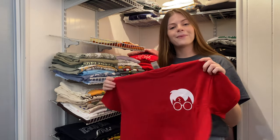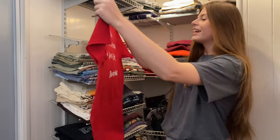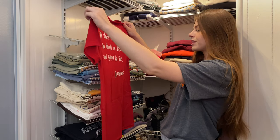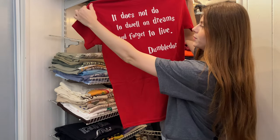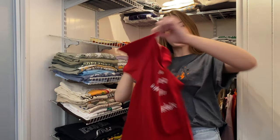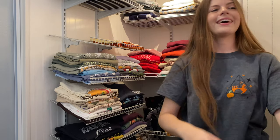This last red t-shirt was made by one of my followers — they sent it to my P.O. box. There's Harry Potter on the front side and on the back it says 'It does not do to dwell on dreams and forget to live' — Dumbledore. That was so sweet of them, and I have a couple other shirts they made me as well.